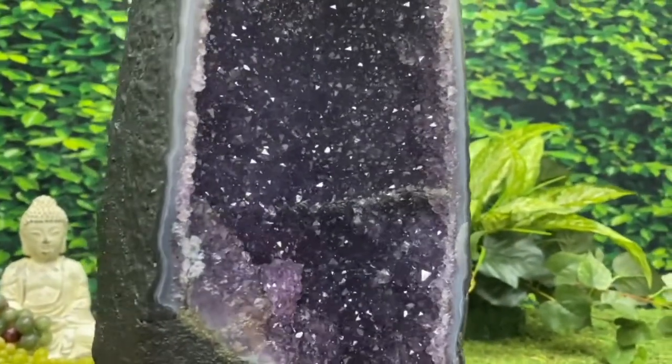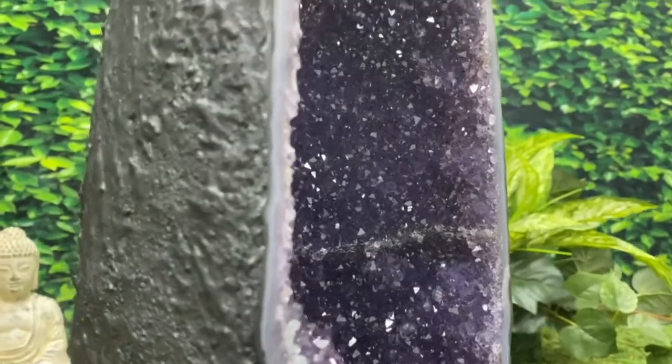Firstly, let's talk about that deep, dark, purple coloration. It's truly what you want to see in amethyst — it means it's very, very high-quality. Absolutely gorgeous when it shimmers and shines like that. Truly magnificent.